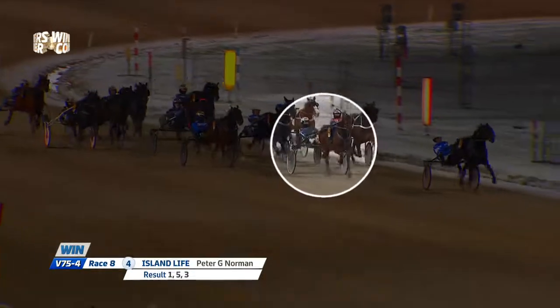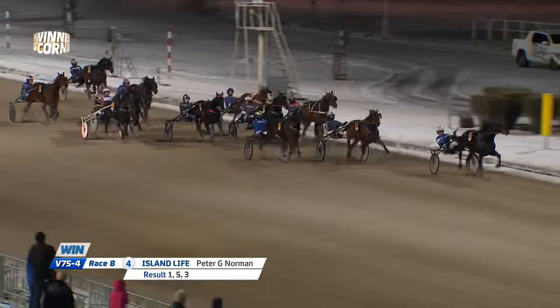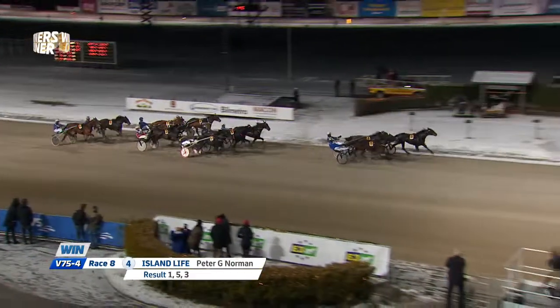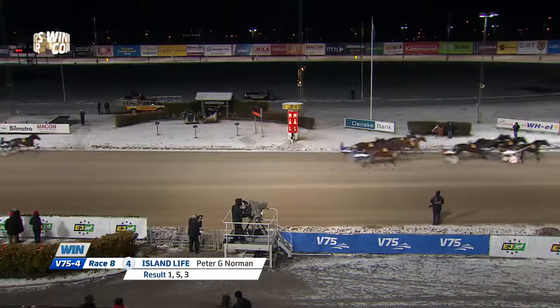Race 8 is the Bronze Division Final — 10 horses behind the gate. I'm excited about this one and I think we'll get good odds. Number four, Island Life, will be very overlooked. Last time on the V75, Peter Norman drove a preparation race — Island Life headed backwards in the start — but it was still quite a strong performance. He didn't win but showed form. I think the trainer was just preparing the horse for this final, so Island Life will be improved and overlooked because he disappointed last time.